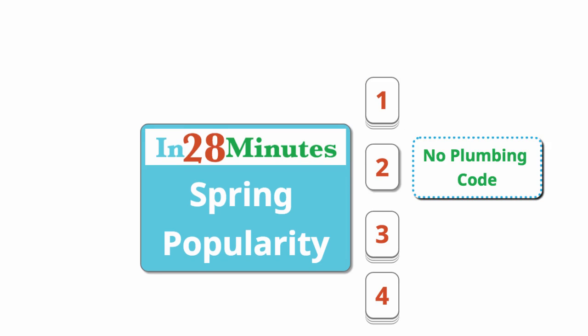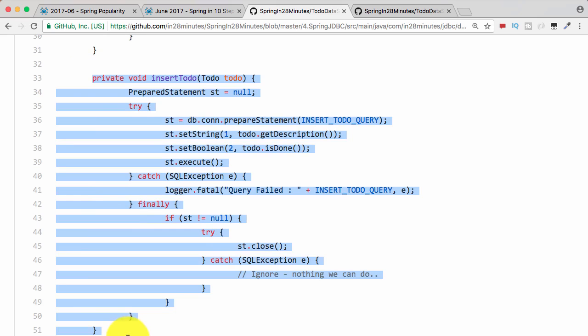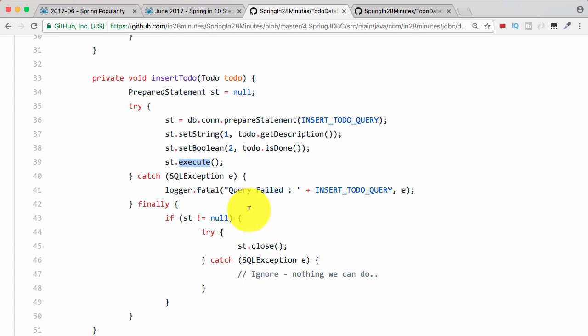The second reason why Spring is so popular is there is no plumbing code at all. What do you mean by plumbing code? Look at this example which was done using JDBC. You can see that this is about 20 lines of code. I had to write a lot of code to get simple functionality working. Most of it is involved in try-catch and exception handling. The used method throws a checked exception, so you have to handle it, and you need to make sure that everything is closed properly.